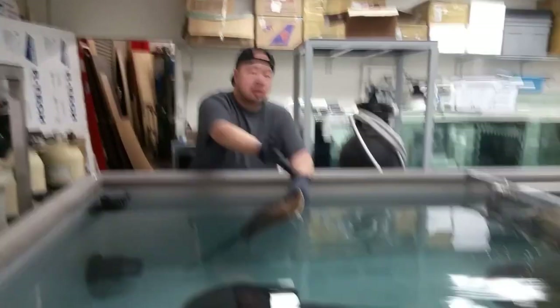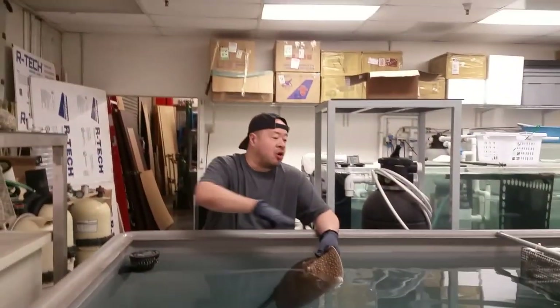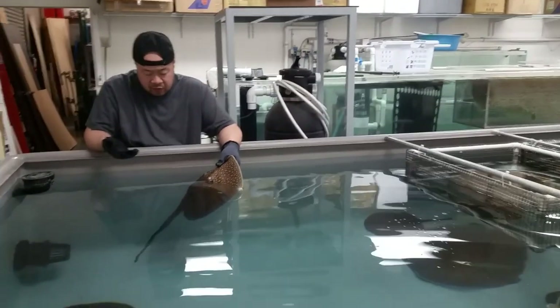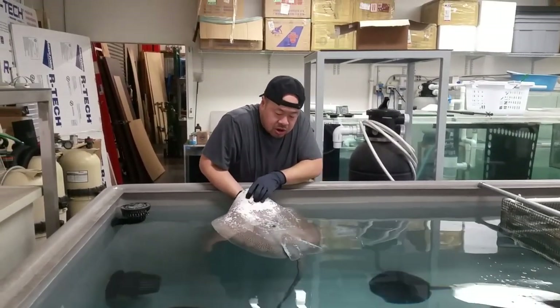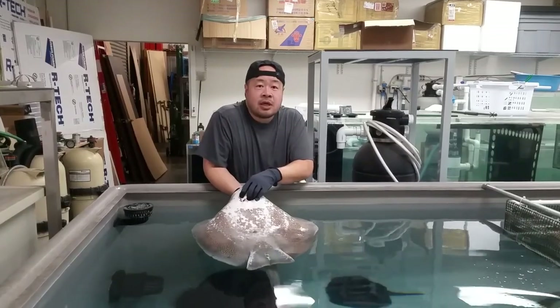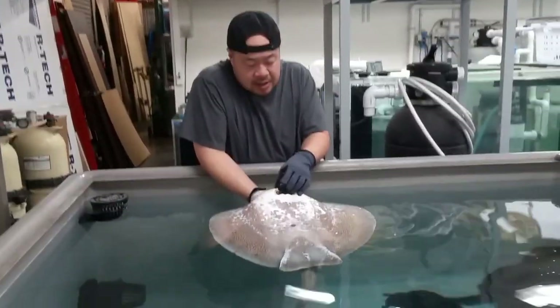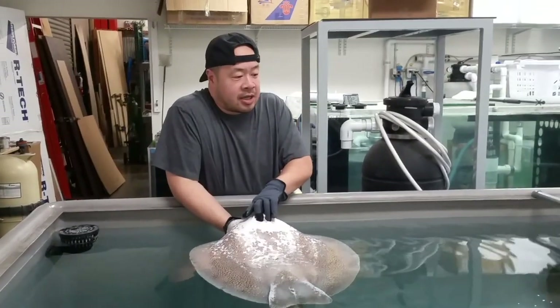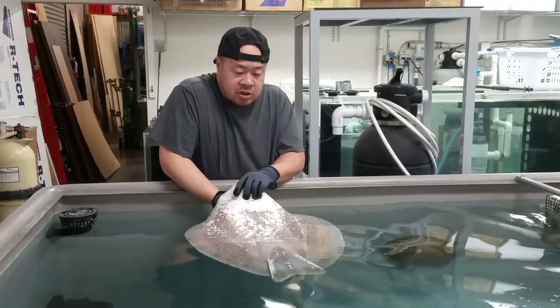Everyone else in this tank is doing great. I even fed these fish with her dead at the bottom and all the rays were just swarming over her, eating the food. I think she literally just died — there's no deterioration of the body. Everything is clean. There's no redness. Nothing. Look at this — she's huge. But clean, no signs of disease. Nothing.